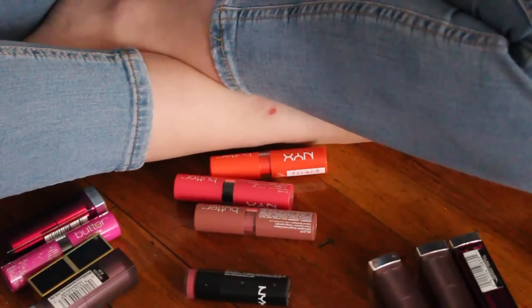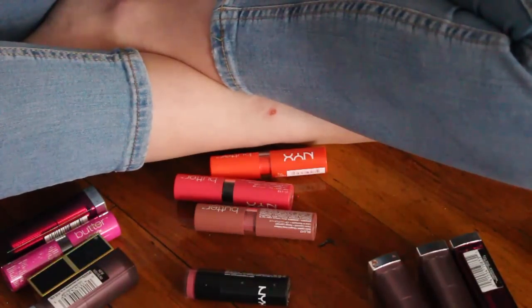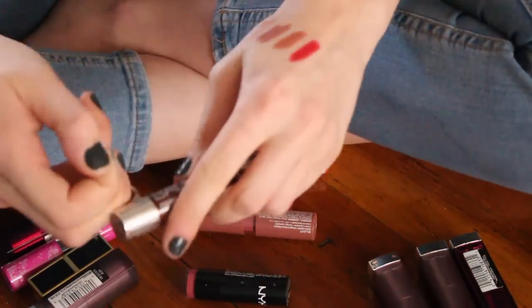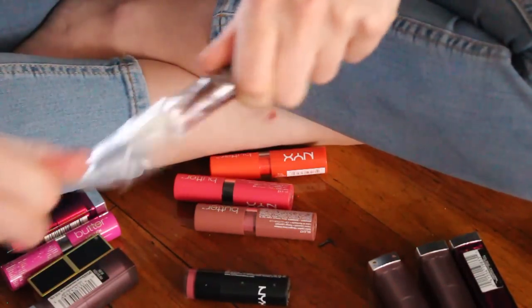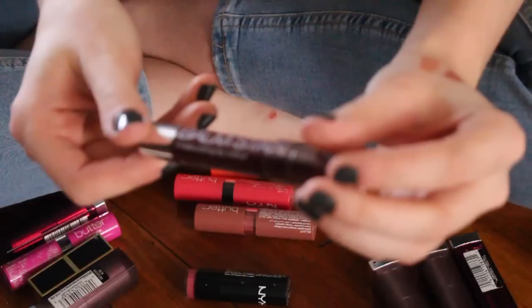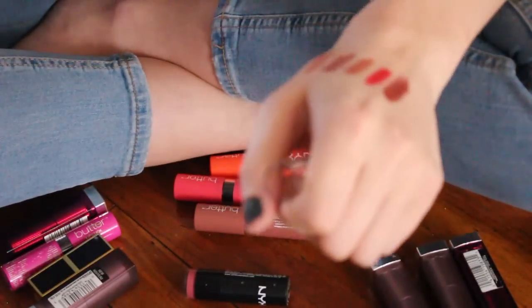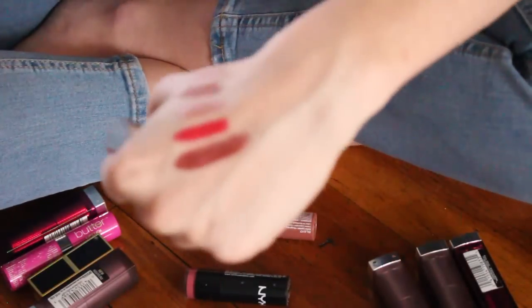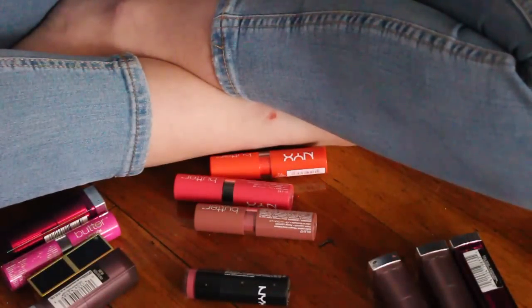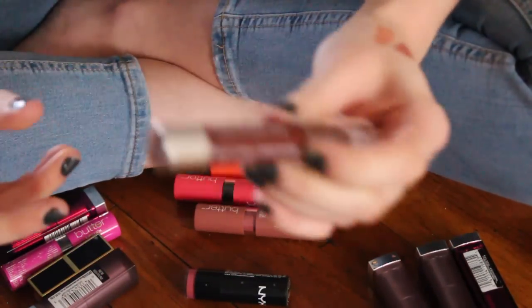This is a Wet n Wild Mega Slicks Bomb Stain Moisturizing Lip Color in Truffle in Paradise. I didn't even know I had this. I'm just going to open it to swatch it real quick. It's interesting — it says it's like a bomb stain, so I kind of understand why the consistency is the way it is. It's very sheer and looks like it's going to be very hydrating, so I will try this out.